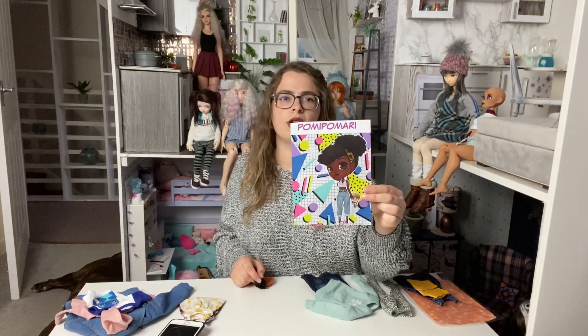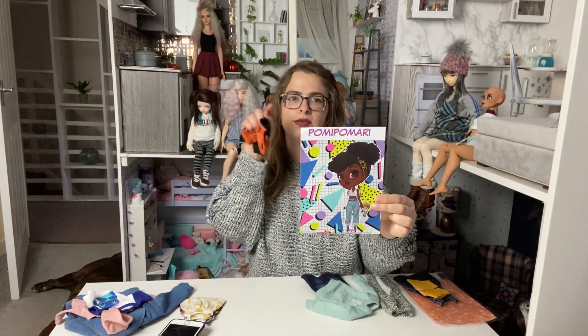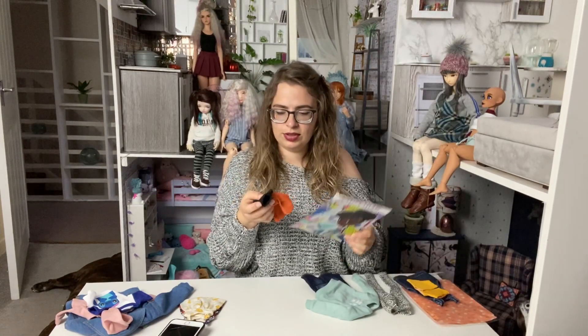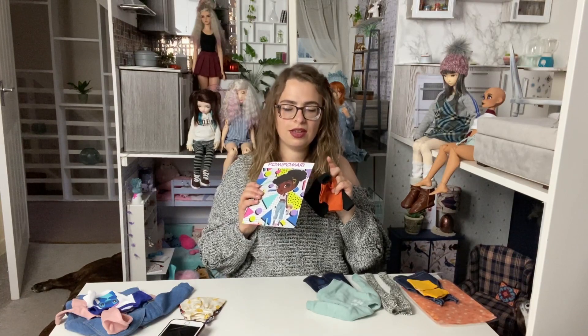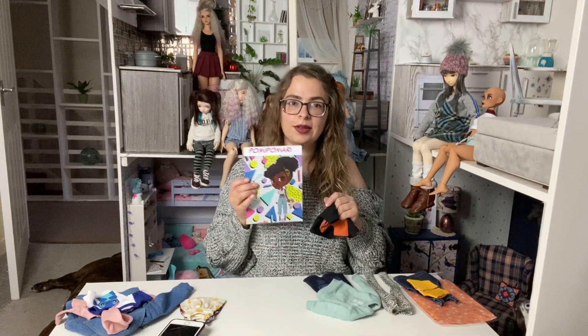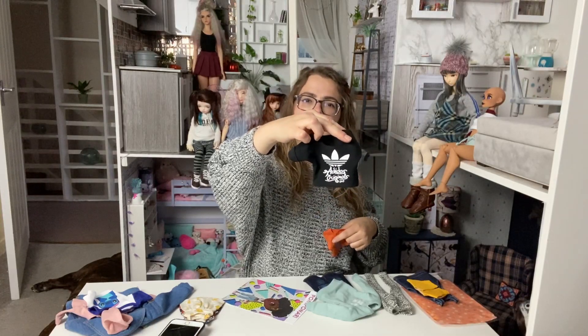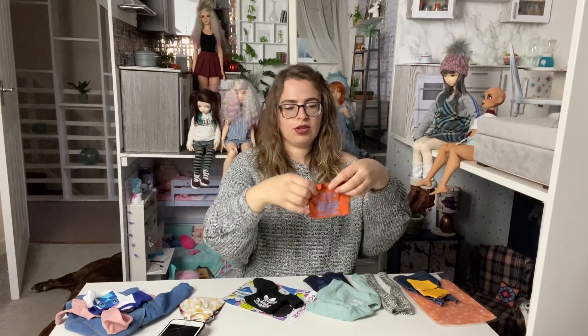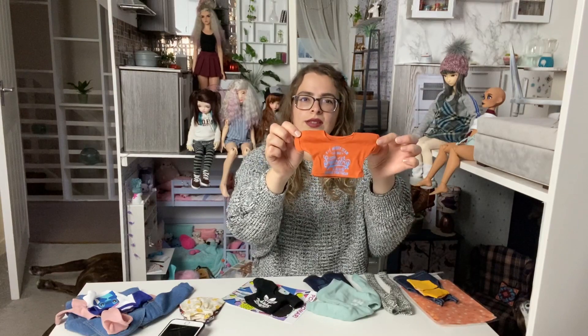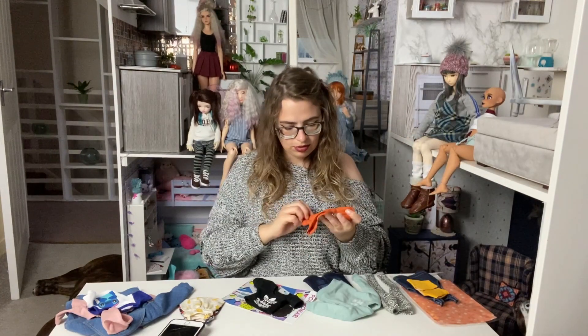I'm not sure how to pronounce this one, but I'll write it on screen. This person on Etsy has lots of cute tops for MSD that have logos and stuff - mostly crop tops, though they have other stuff as well. They're very well made and look adorable.